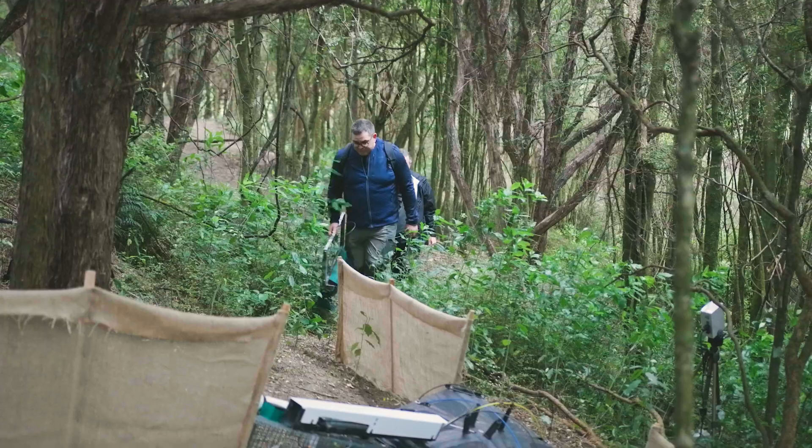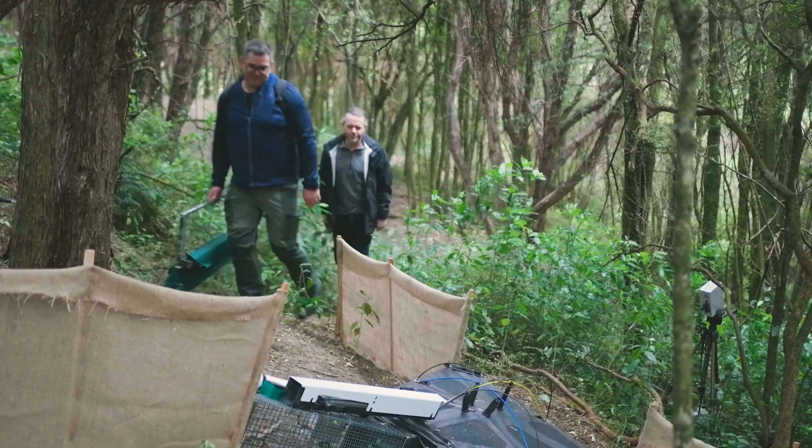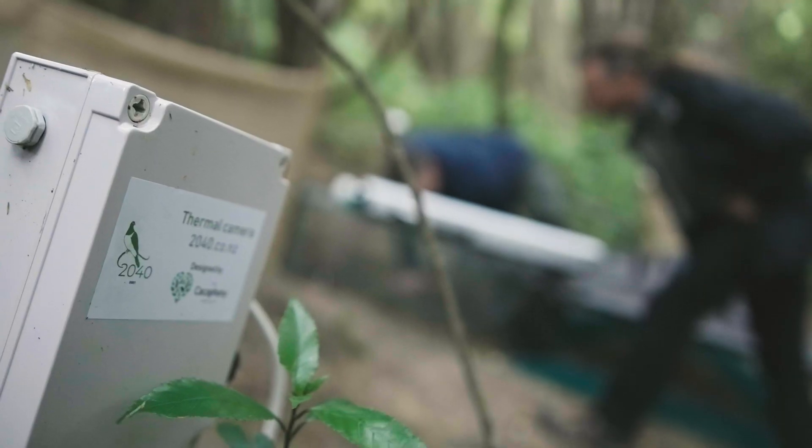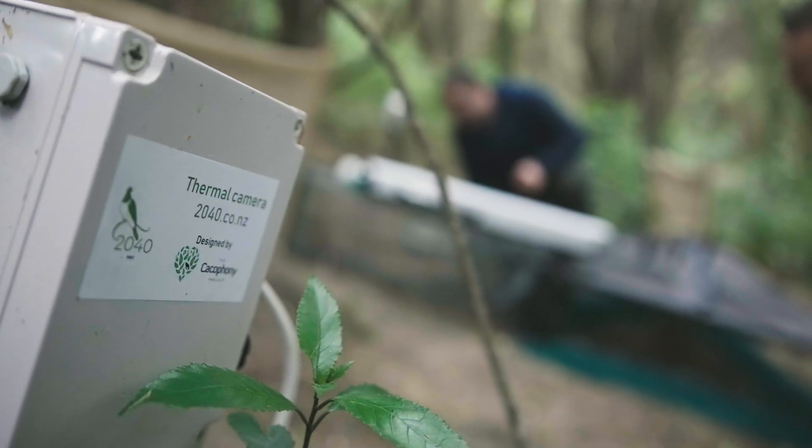The Blind Snap Trap is an open architecture trap designed to have a high interaction rate with all types of predators. This is our early prototype deployed at our field test site. The early test results are very promising — pretty much every time we set this trap at the moment, we catch something.